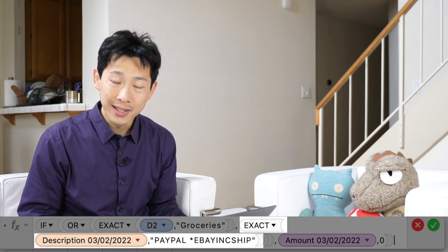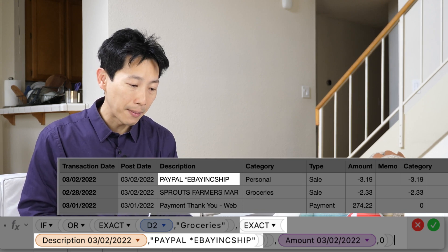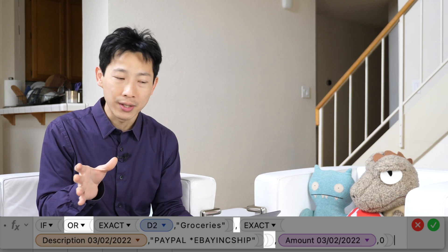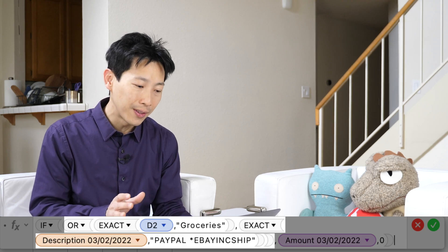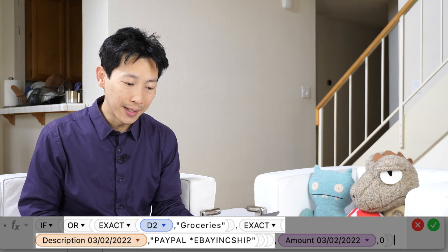The next thing is also an EXACT because I want to compare something else that equals something else. You click on that cell and it shows up in the formula, and then I write "PayPal Star eBay Inc. Ship" — which is exactly what appears on one of those transactions I want to match. I want to do an OR operation between these two EXACT formulas where I'm trying to match two different strings. These two things are separated by a comma and put into the OR function, as you can see at the very beginning. So it's OR(EXACT(...), EXACT(...)) and all of this sits in the first position of the IF equation — so if either of these is equal to one, it's going to show the amount in the next position if true.